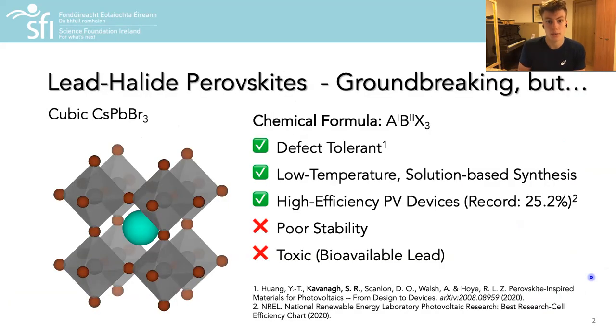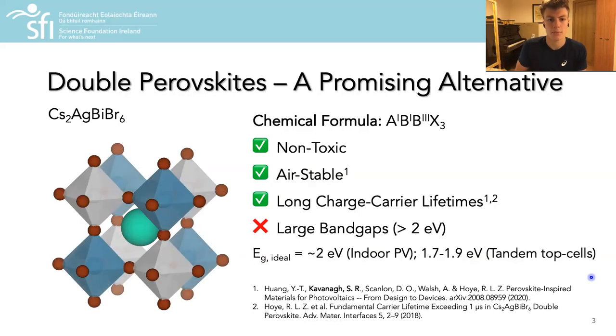Lead halide perovskites have attracted huge research interest due to their exceptional properties, namely defect tolerance as discussed by Assisa earlier, which allows them to be synthesized with low temperature solution-based methods while still exhibiting high performance in photovoltaic devices. However, we are all equally aware of the toxicity pitfalls of these materials, which has caused researchers to look toward alternative materials with similar chemistry.